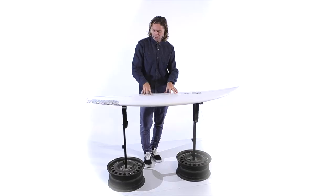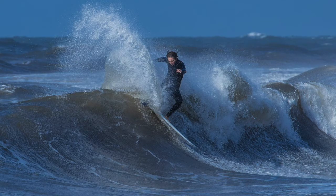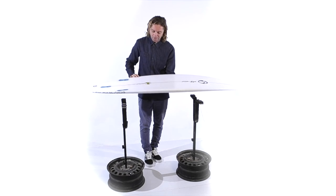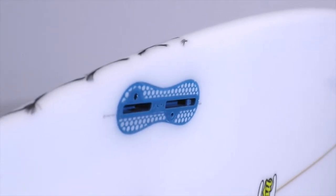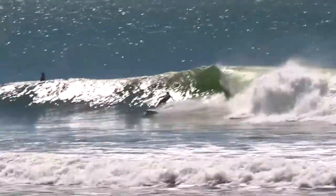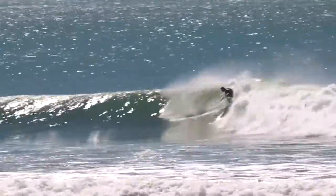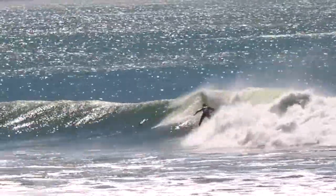הגלשן הזה הוא 15 על 27 ליטר, ולוקח ממדים של שורטבורדים קצת יותר רחבים, אבל הוא מייצר תחושה במים של גלשן שצריך המון מים, המון דרייב, מהירות מאוד גבוהה – וזה בעיקר בגלל התחתית שלו.